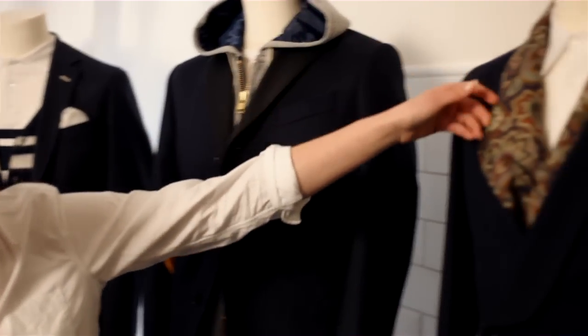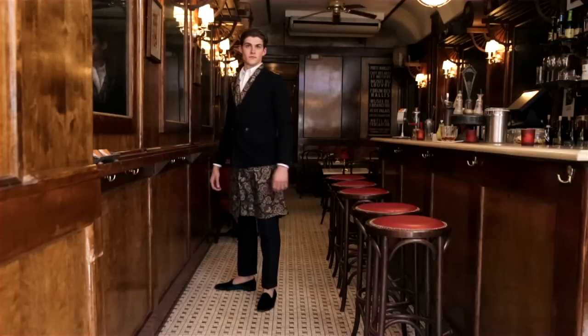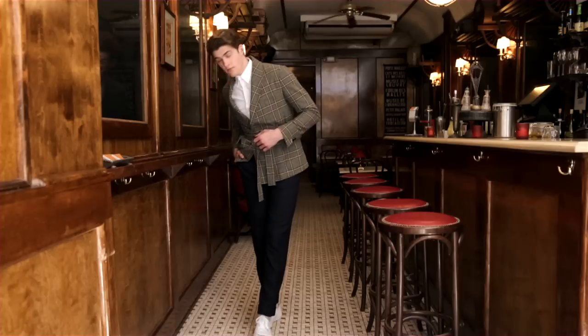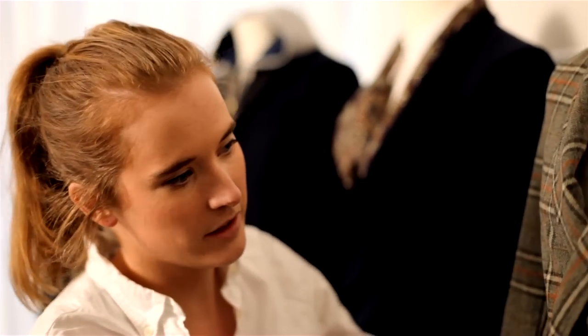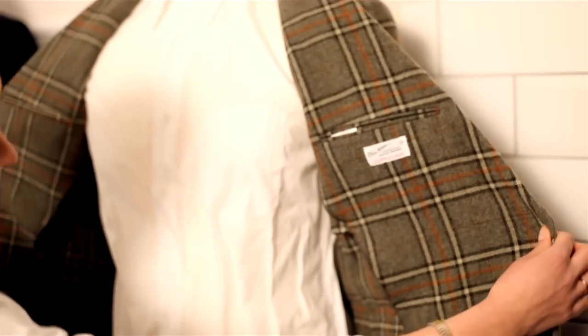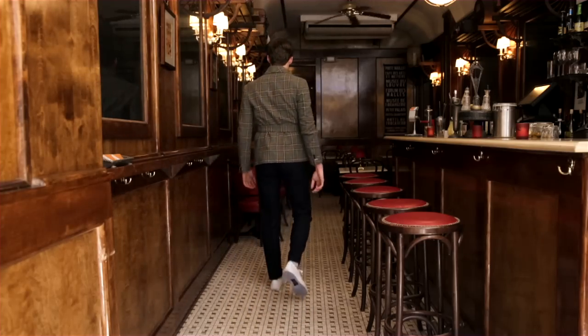We're doing paisley silk robes. We took the robe and gave it an updated fit — made it a bit shorter and put it on our blazer block. So it's kind of a hybrid between the robe and our blazer. It's this super snug fit, wrap-around shoulder, completely unlined, kind of like wearing a cardigan.